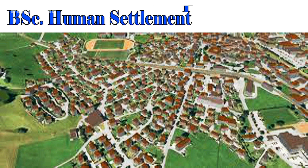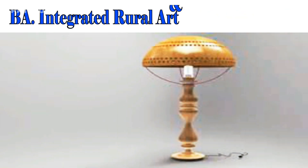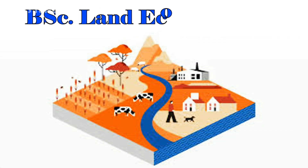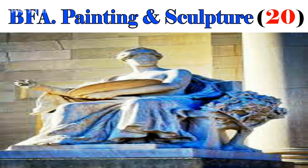BSc Human Settlement Planning, 16. BSc Integrated Rural Arts and Industry, 19. BSc Land Economy, 09. BSc Painting and Sculpture, 20.